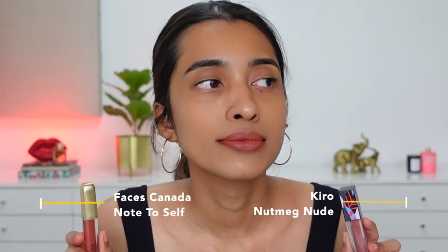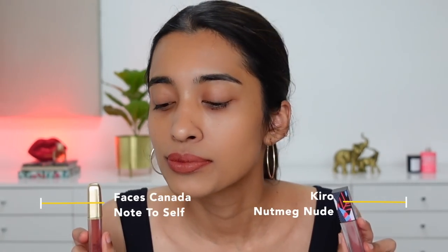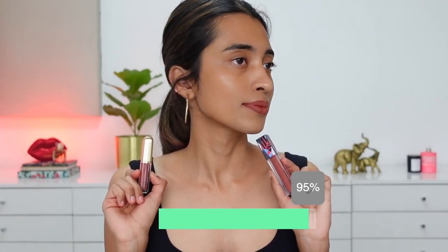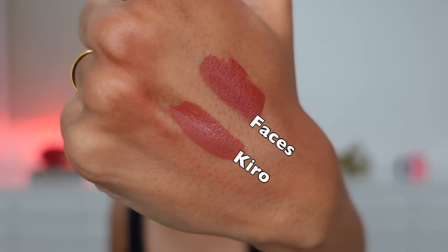Next comparison: Kiro liquid lipstick in Nutmeg Nude versus Faces Comfy Matte Liquid Lip Color in Note to Self. Note to Self is a very popular and more affordable shade, but it's a little browner and deeper compared to Nutmeg Nude. You can see from the swatches how they look. If Kiro Nutmeg Nude were a tad bit darker, it would be exactly similar to Faces Note to Self — I'd say about a 95% match.